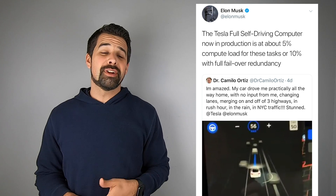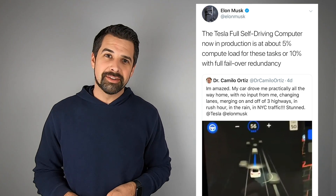Hey everyone, Jeff here from PureTesla. This week we have a lot of information coming your way. I'm going to synthesize it as best as possible, so hang on. Here we go. The Tesla full self-driving computer is currently in production in Model S, X, and 3 vehicles.